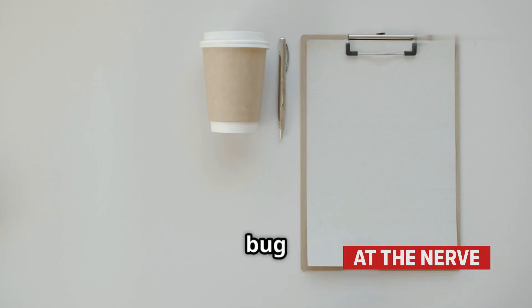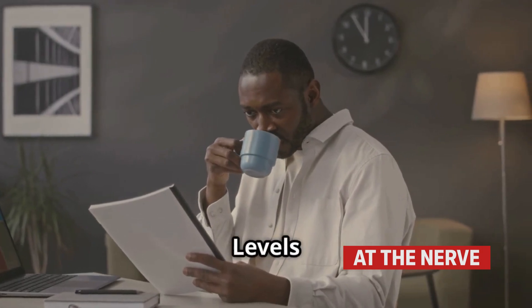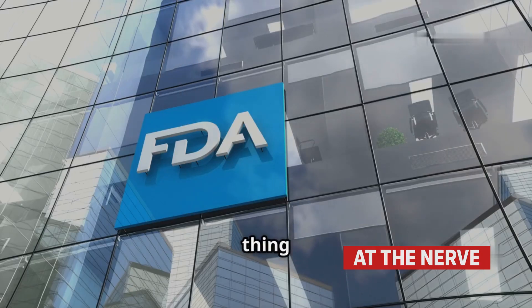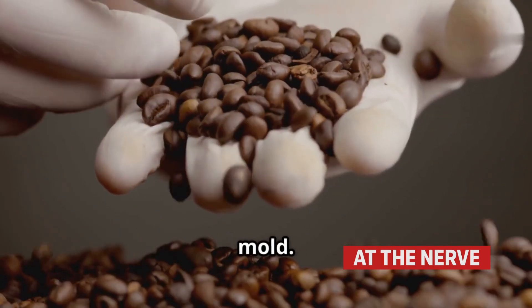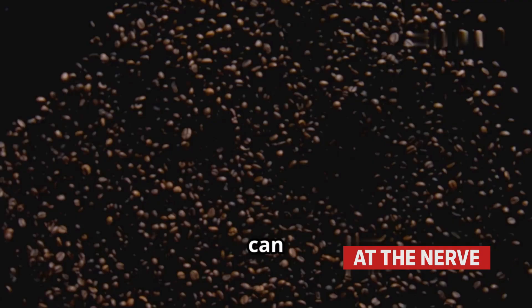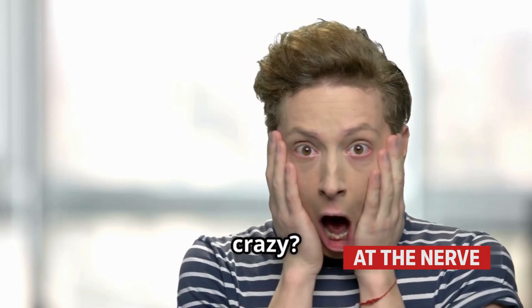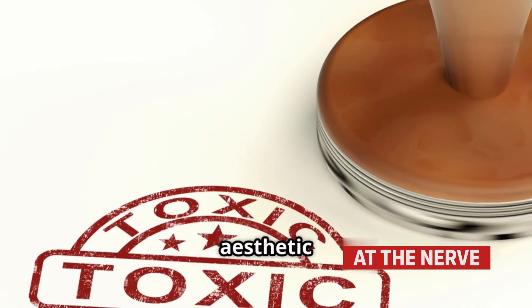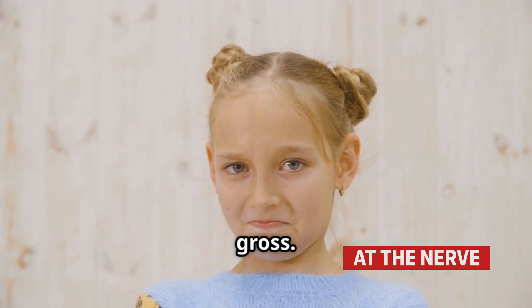So how much bug is legally allowed in your brew? According to the FDA's Defect Levels Handbook — yes, it's a real thing — coffee beans can legally contain up to 10% of beans infested with insects or mold. Some reports estimate an average cup of coffee can contain up to 120 insect fragments. Sounds crazy? It's all considered aesthetic contamination — in other words, not harmful, just gross.